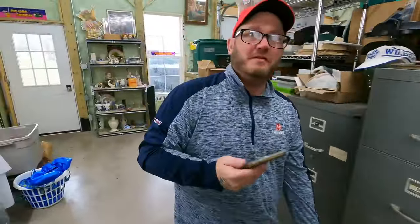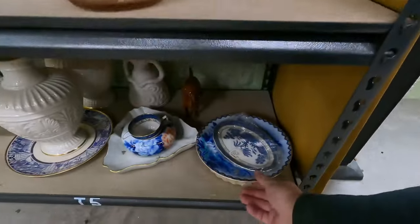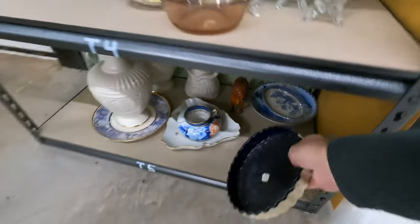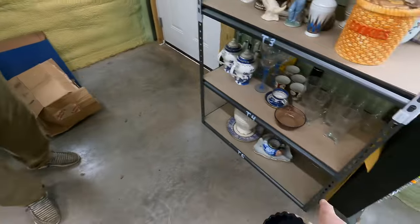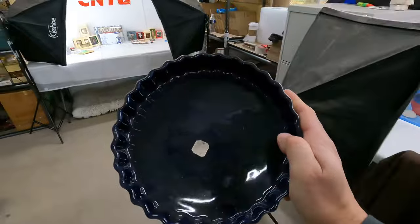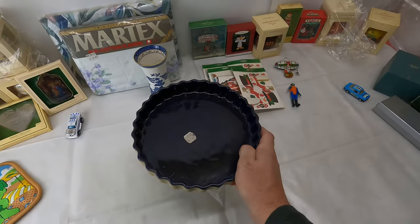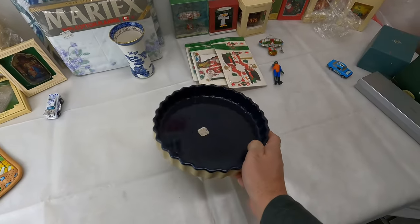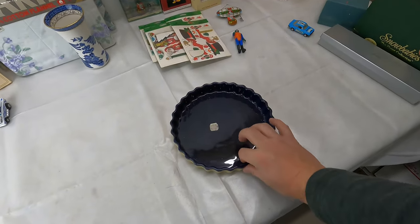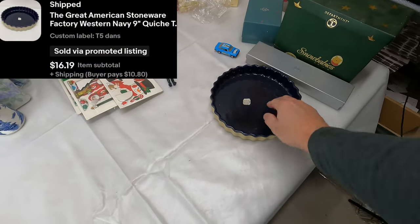We have this drawer full of Reed and Barton stuff too. This next one has to be wiped out — it's down on the bottom and gets all the dog hair and dust on it. This is the Great American Stoneware Factory — it's a nine-inch quiche plate. You can use it as a pie plate too. This finally sold for $16.19 plus shipping.